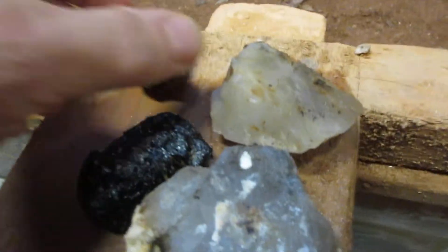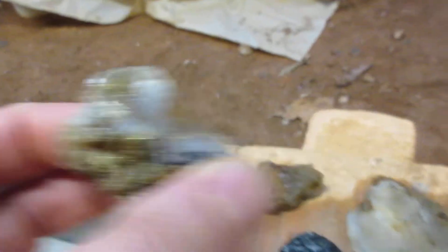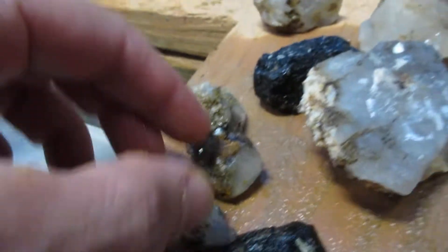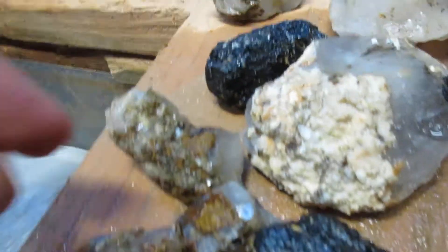Here's some of the stuff that I got. There's quartz in there. I could have sworn I had a piece of root too, but there wasn't much quartz.